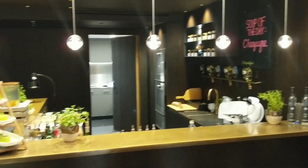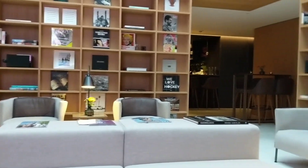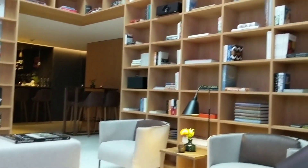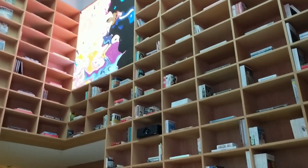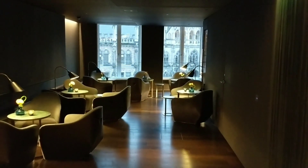Guests will find an open living room which stretches over two floors and a common kitchen with a dining area. Breakfast and snacks can be self-prepared by guests or ordered from the cook. Breakfast, snacks, and a wide variety of alcoholic and non-alcoholic beverages during the whole stay are included in the room rate.